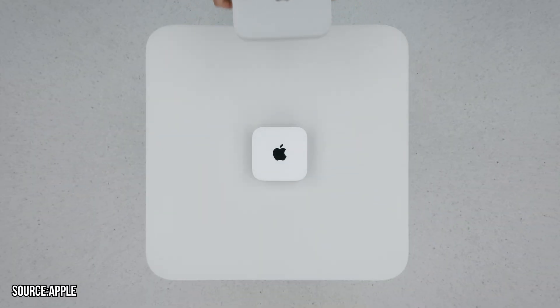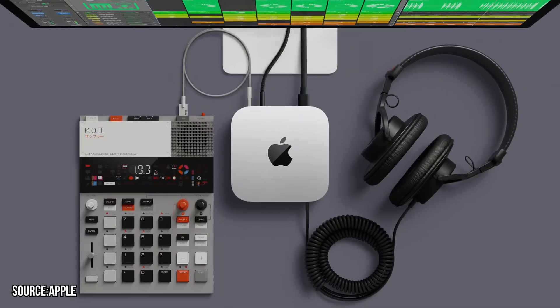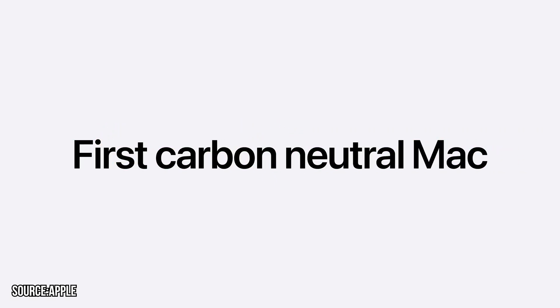Apple upgraded to the M4 Mac Mini after two years, continuing the apparent two-year release cycle. Apple has reduced the size of the Mac Mini significantly — it now measures just 5x5x2 inches, making it even more compact and portable, ideal for tight spaces and special setups. And notably, this Mac is Apple's first ever carbon neutral Mac.